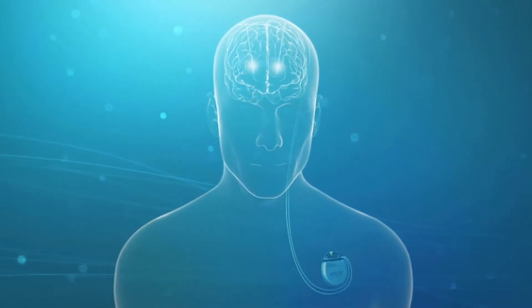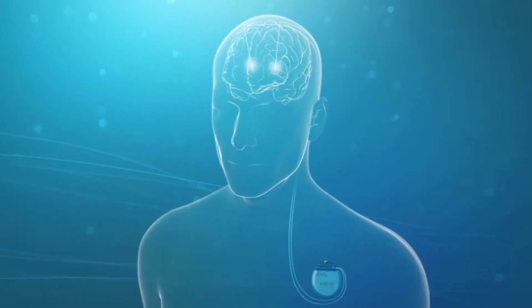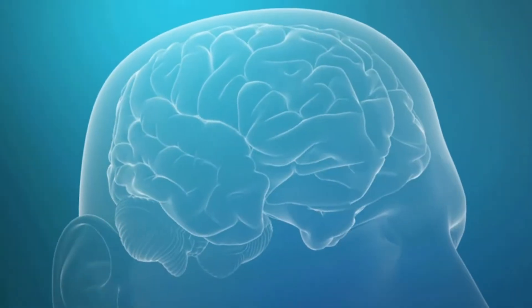DBS is very similar to pacemaker technology — it's like a pacemaker for the brain. It tends to reset the abnormal rhythms that are associated with things like Parkinson's disease.